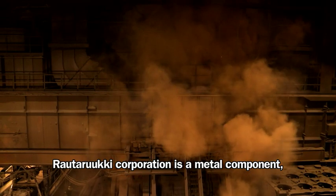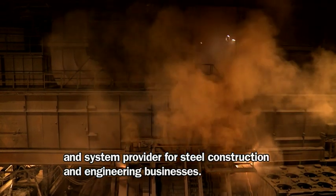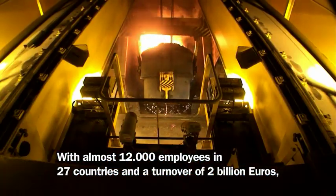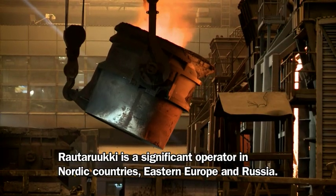Rautoruki Corporation is a metal component and system provider for steel construction and engineering businesses. With almost 12,000 employees in 27 countries and a turnover of 2 billion euros, Rautoruki is a significant operator in Nordic countries, Eastern Europe and Russia.